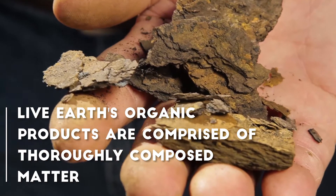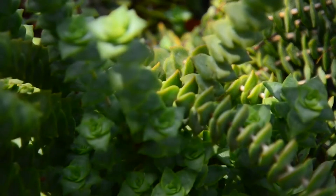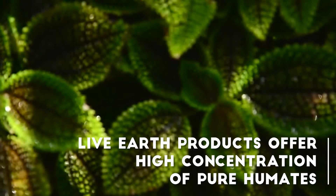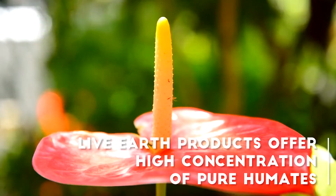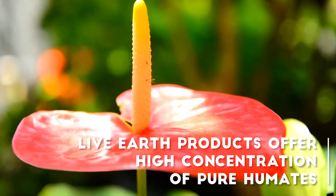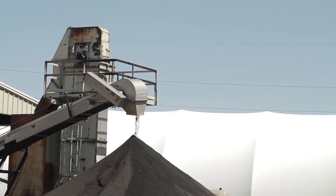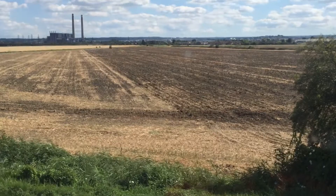Live Earth provides an organic mixture only found in completely decomposed ancient plant life, rich in nutrients, minerals, humic acids, and humates. We use a highly effective extraction method that extracts only the most mature and beneficial humates.